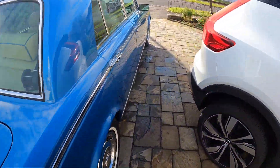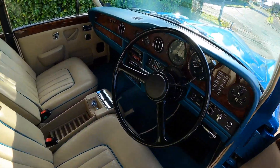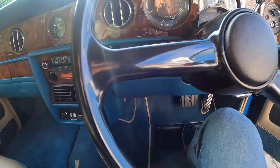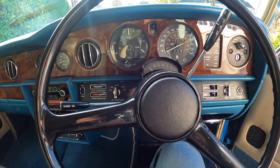This is the first view we've got on the inside of the car. It's done 40,616 miles.